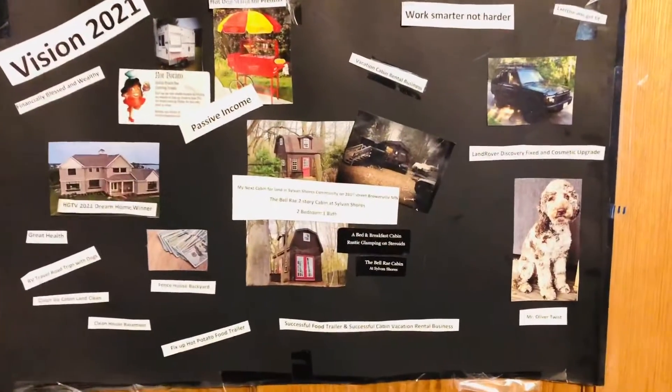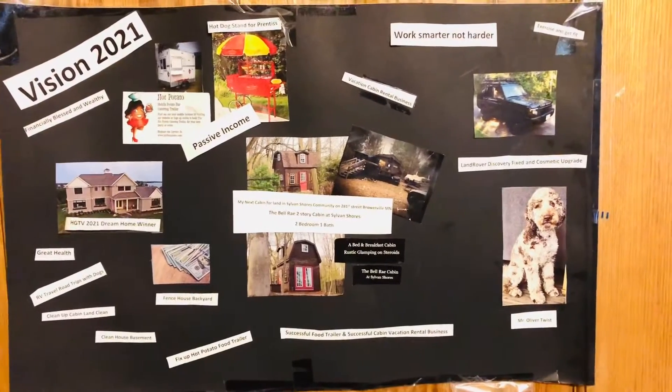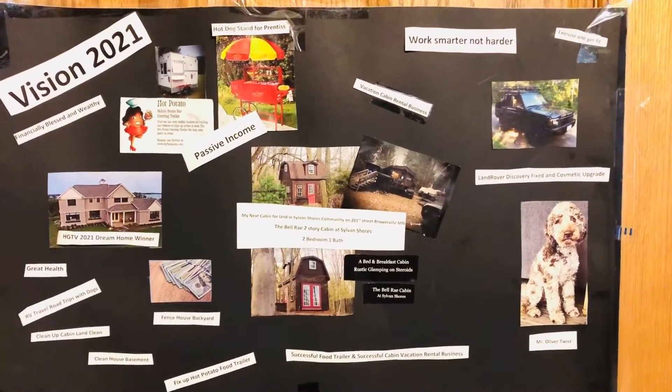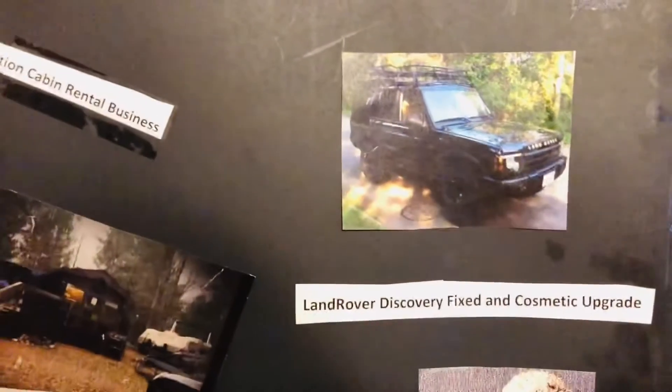So I'm going to turn the camera around and speak, so keep watching, more video footage coming up. Hey guys, this is my vision board, and I created this in January of 2021. A couple things that you can probably see that has already came true on my vision board, and I'm just going to kind of zoom in on the car.